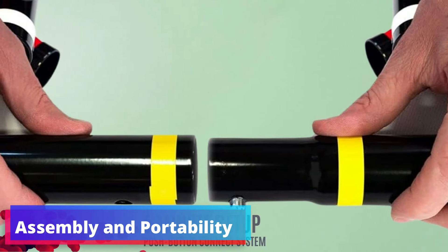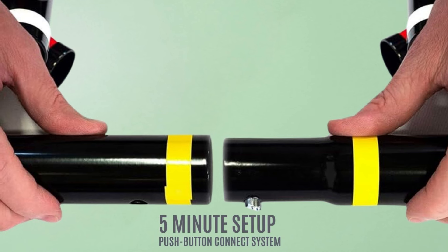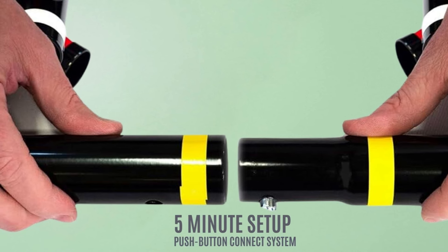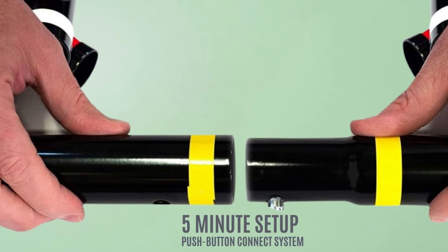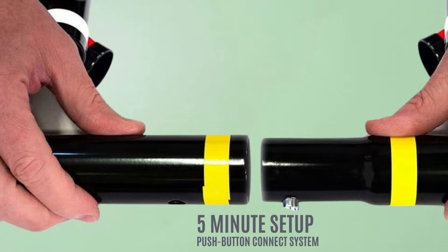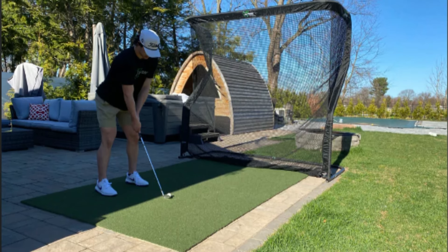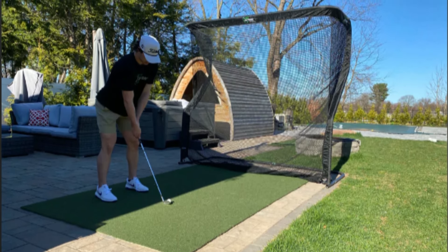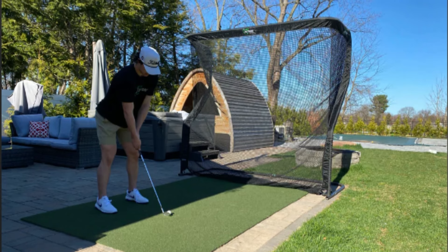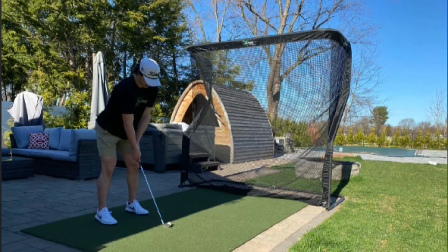Assembly and portability: forget about fumbling with tools and complicated instructions. The Net Return Pro Series V2 boasts a 5-minute push-button assembly, thanks to the QuickColor Connect system. At just 28 pounds and paired with a fitted black duffel bag, you can easily take your practice setup wherever you go. This net is built to last with a 250,000-shot guarantee and the ability to withstand ball speeds in excess of 240 miles per hour — trusted by champions like Bryson DeChambeau and Kyle Berkshire for high-intensity training.